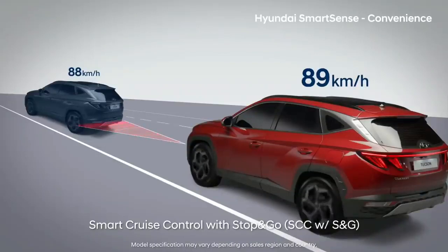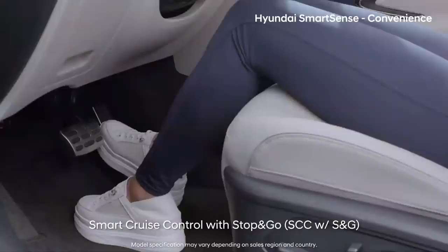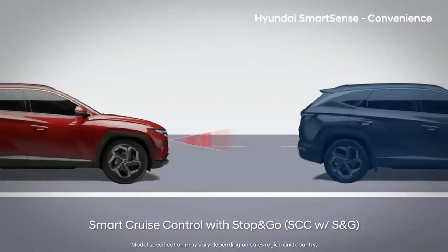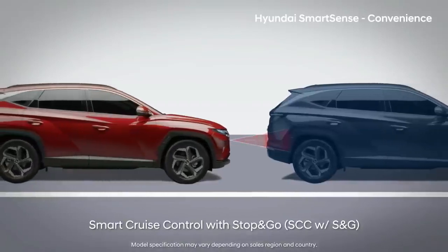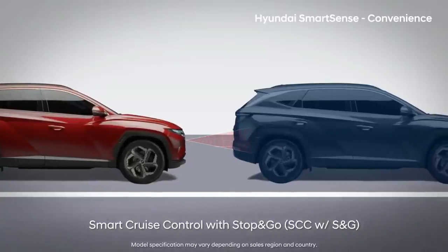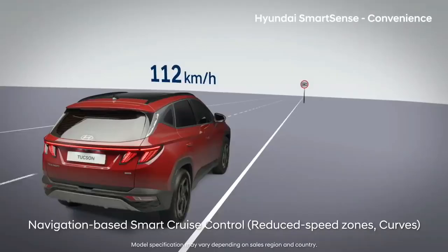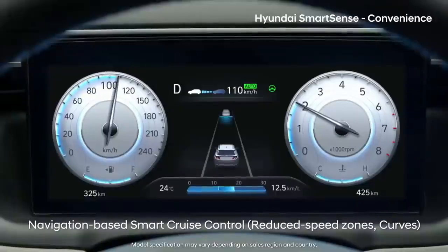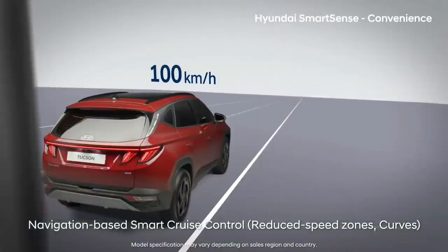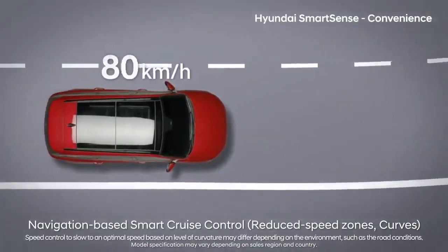Smart Cruise Control adjusts not only speed, but also forward distance, so it greatly reduces the fatigue in your calves. When the car in front of you stops and goes in 3 seconds, your car also stops and goes. Based on the navigation information, your car automatically decelerates in safety zones and curves on highways.